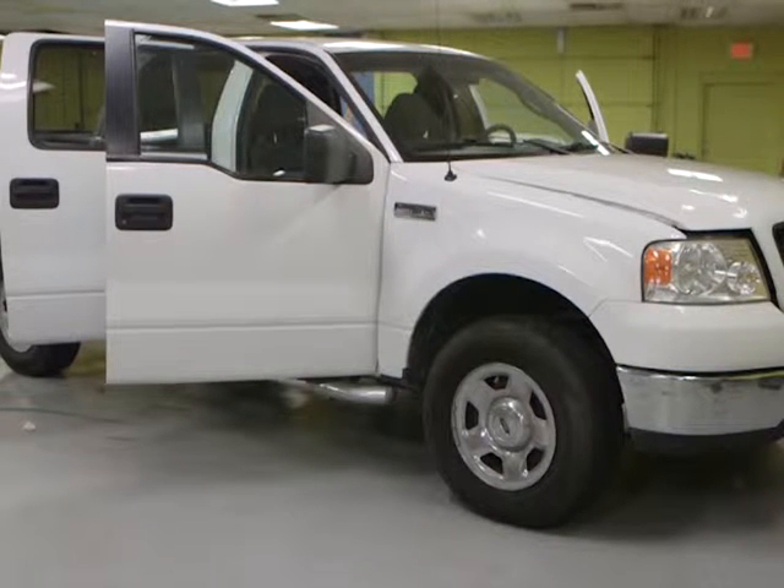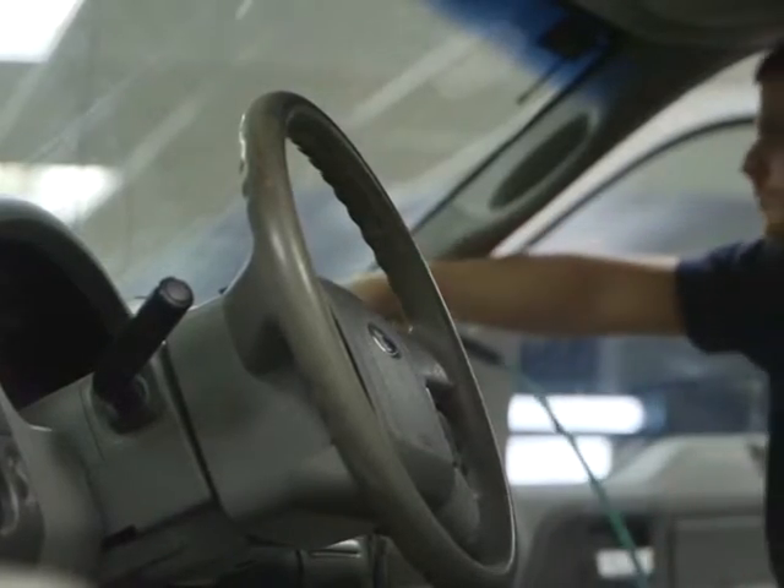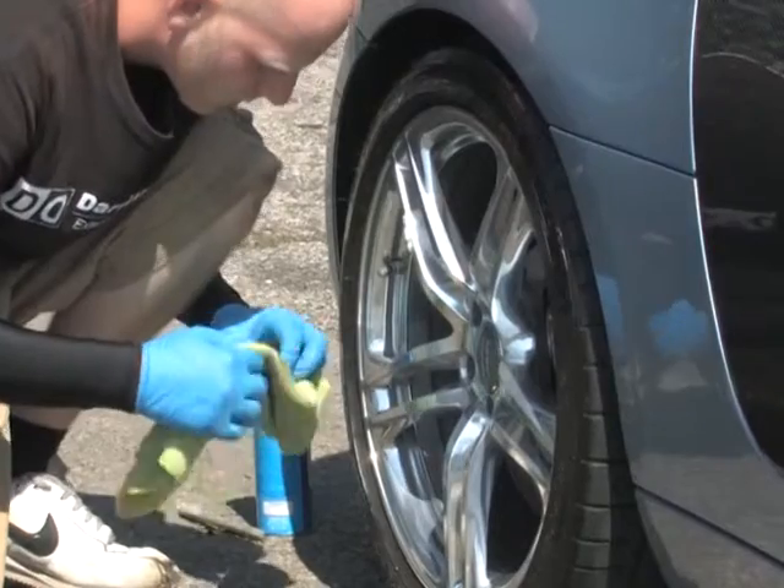You don't have to spend big bucks to keep your ride looking fresh. Just $50 can make a huge difference. We would do a hand wash and also apply a hand wax, clean the windows, the wheels, and also do a quick vacuum on the interior of the vehicle and give it a quick wipe down on the dash.